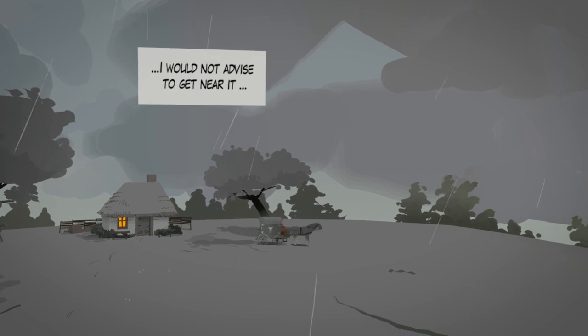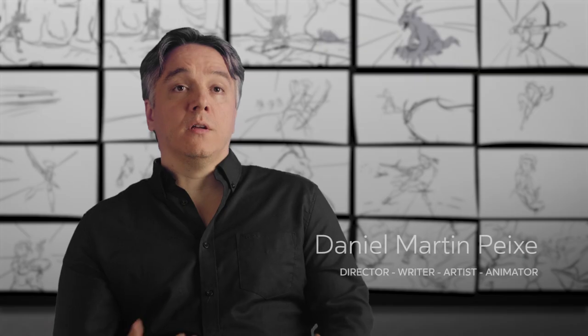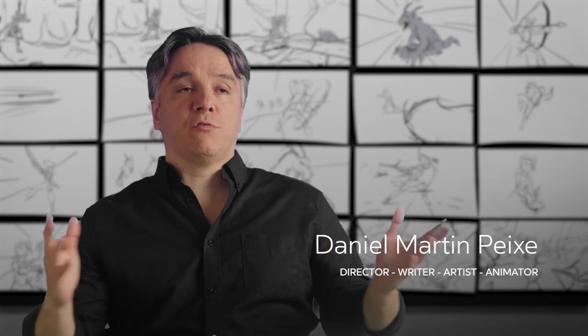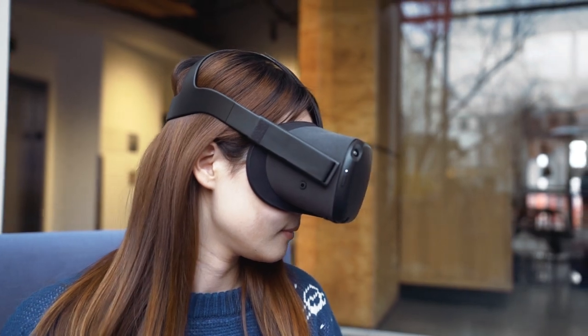The Remedy is an immersive comic book VR experience. In VR you can really make the audience immersed in these illustrations, and in a traditional comic book you're glancing at the whole page and using your eyes to move from panel to panel.